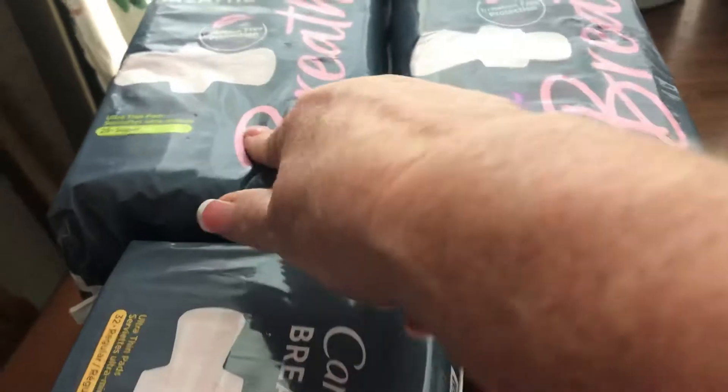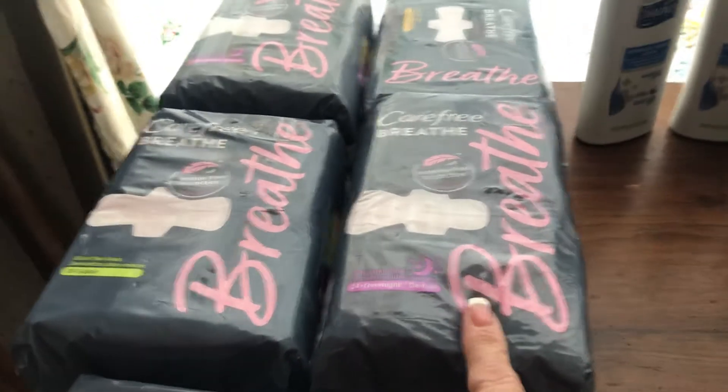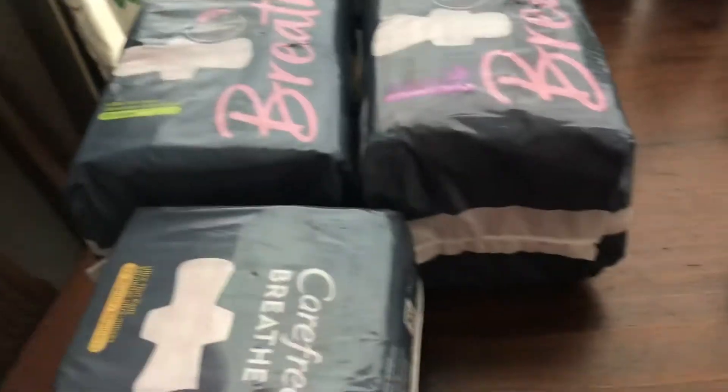You get back a dollar fifty from ibotta five times on the Carefree Breathe pads, so that makes 53 cents in overage for each one. I paid 14 dollars and 19 cents for all these items.